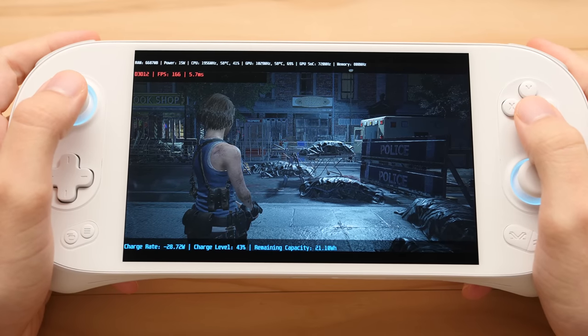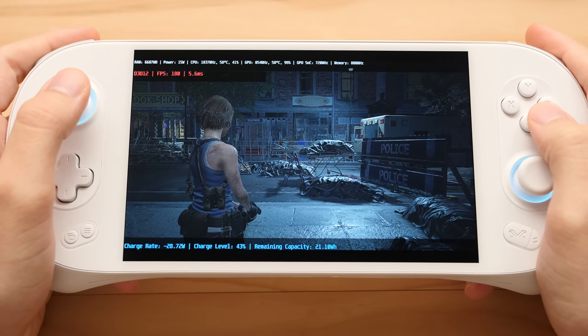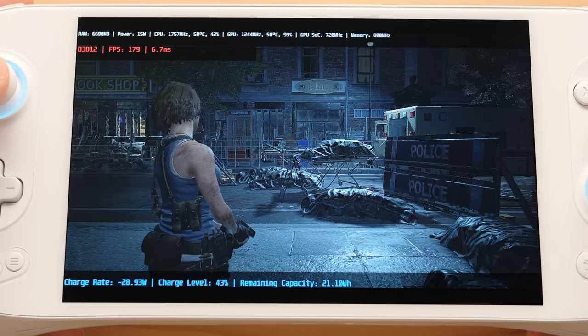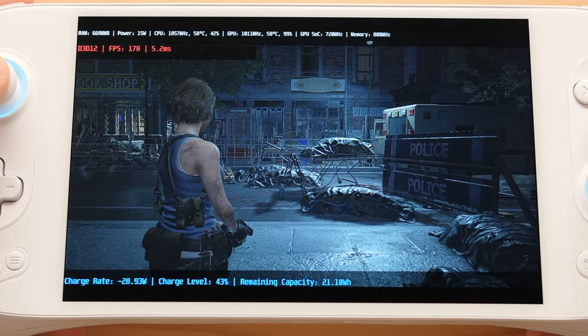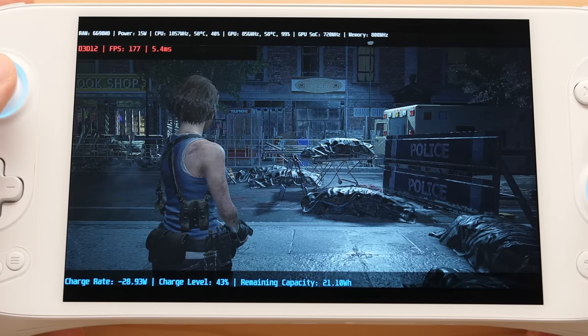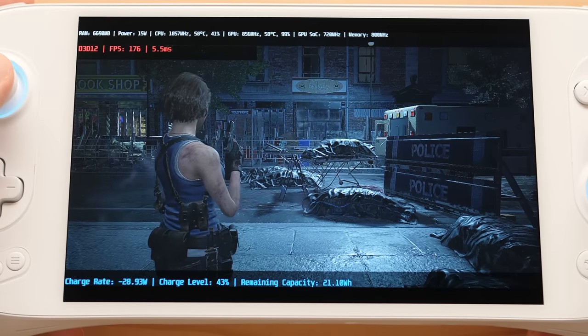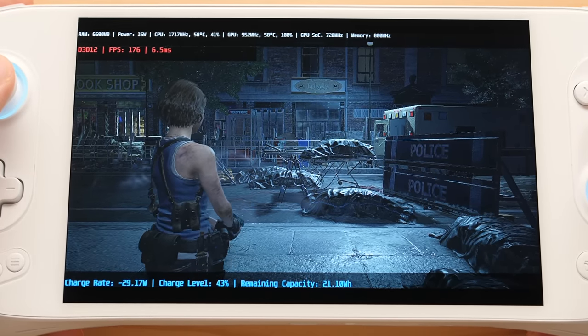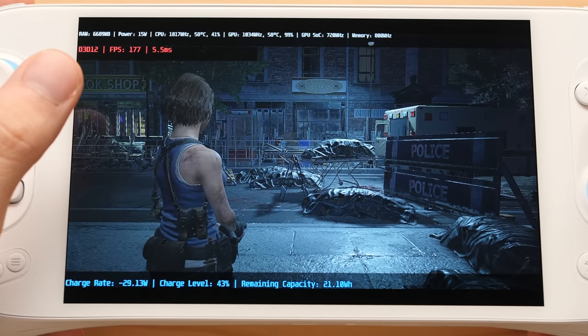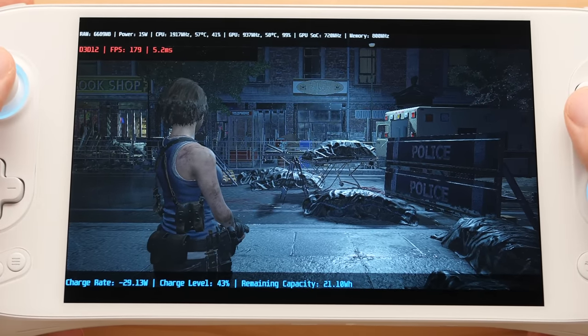Now we have the iNeo 2. Right off the bat, we are at 180FPS, and we are also maxing out our GPU at this point, but we still have over 1GHz of additional headroom to work with. Our CPU and GPU are about the same temperature as they are on the Next, but our GPU is a bit higher. Our charge drain comes in at around 29W, so this is using a bit more power than the other two units, but this is probably due to driving a higher resolution screen.